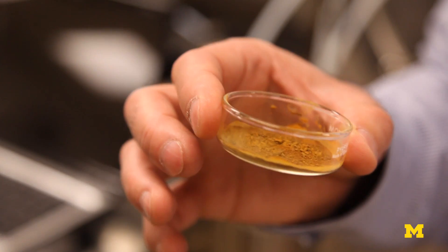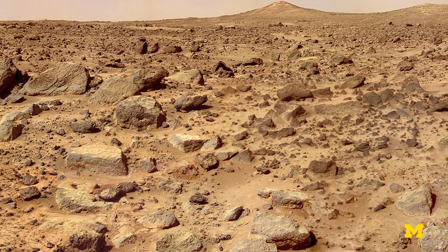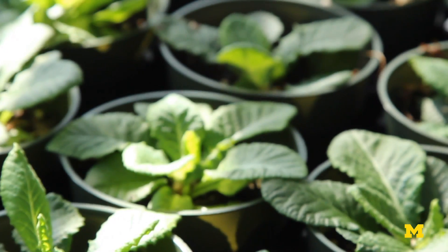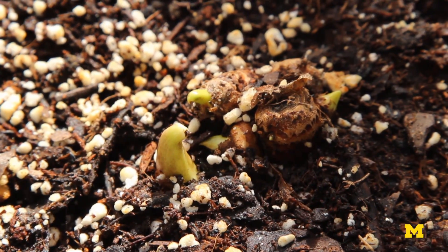The soil on Mars has the basic chemicals that a plant might need, but there's no life present in the surface soil. In the book, Mark Watney enriches the soil by using a combination of small amounts of Earth soil brought along on the trip for experimental use, and his own — shall we say — fertilizer.